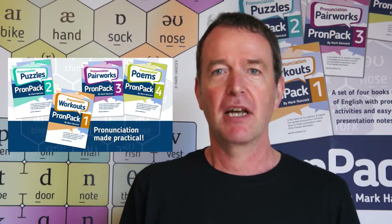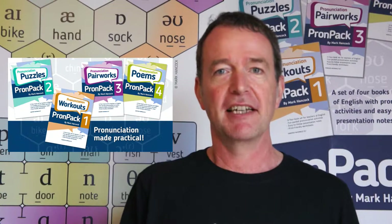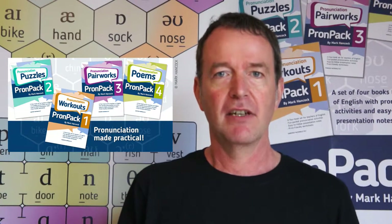Hello, I'm Mark Hancock and I'd just like to introduce my four new books, PROMPAC 1-4. These books are resource books for teachers of pronunciation and they're designed to be very practical and flexible. The focus is very much on pronunciation for intelligibility rather than attempting to replicate any particular accent.